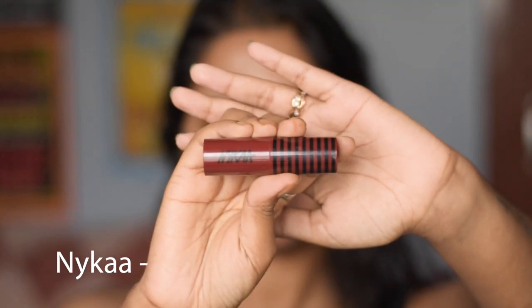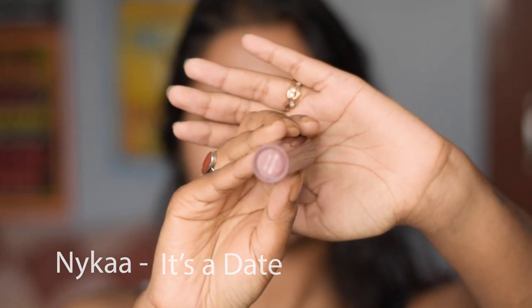The next one is from the brand Nika and this is in the shade It's a Date. The texture of this lipstick is again not matte at all — it is creamy in texture and it does transfer as well. This lipstick is a little bit on the maroon side.